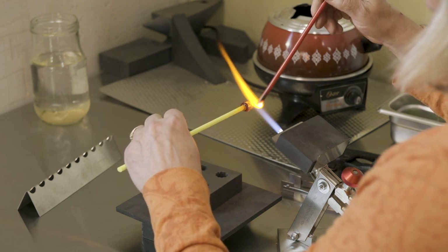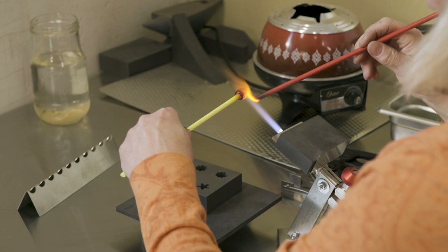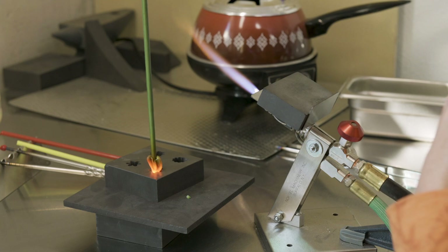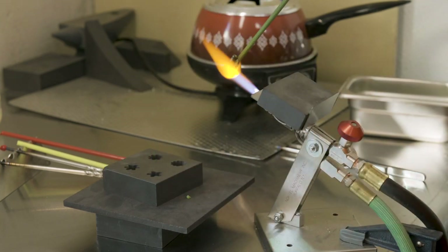My glass is different from other fused glass artists. That's because of my lamp working — working in a glass torch. I love lamp working. The flame seems to pull me into rhythm, and I can work for several hours. Thank goodness I'm ambidextrous.